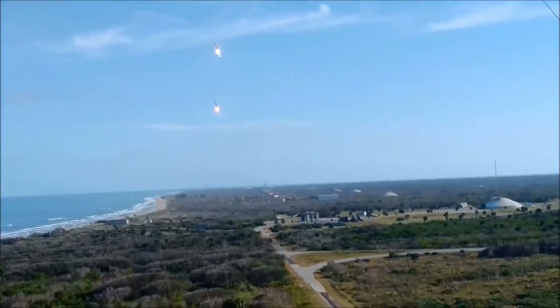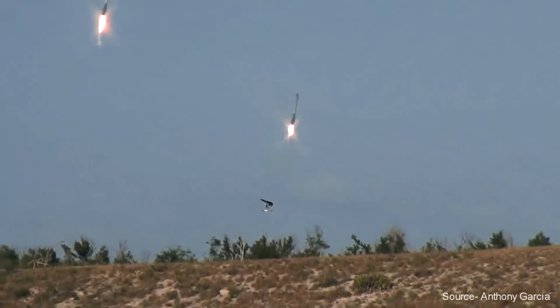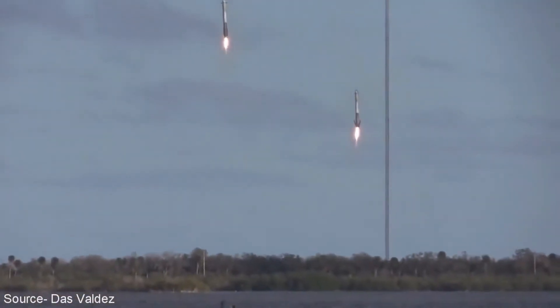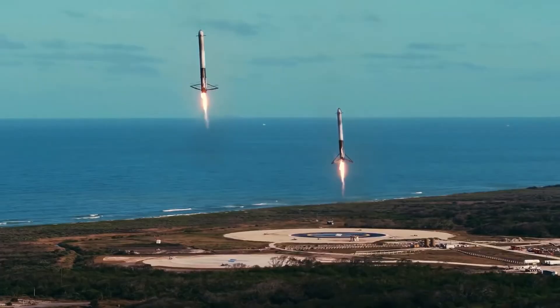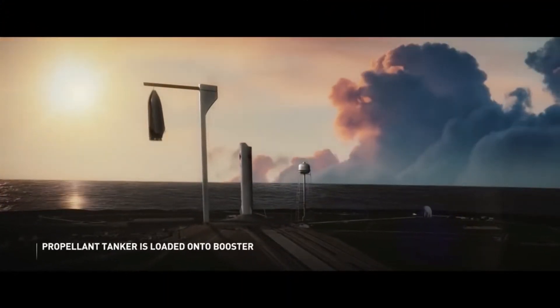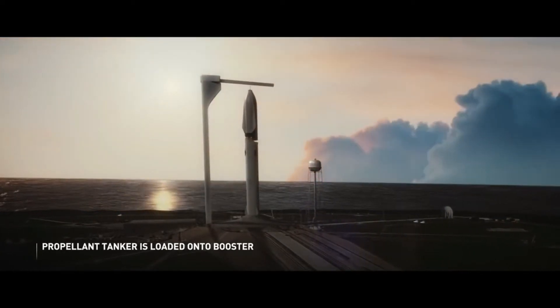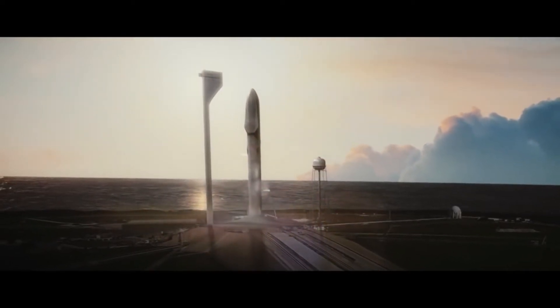Also note that only the first stage, or the booster, of Falcon 9 lands. The second stage is expended precisely because it goes so much faster and has so much more energy to shed that there is no proper way of making it reusable. And Starship is, of course, the second stage of the Starship Super Heavy system, so comparing it to the first stage of Falcon 9 doesn't really make sense.